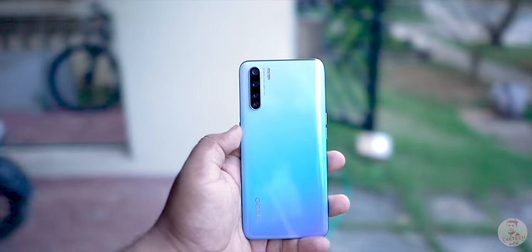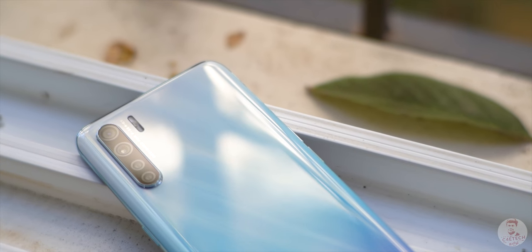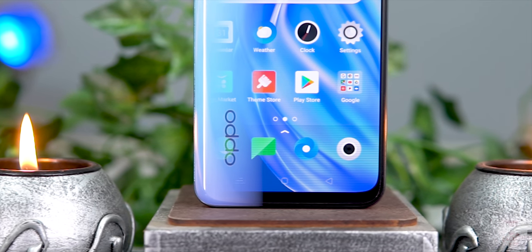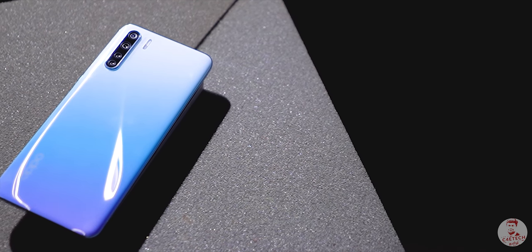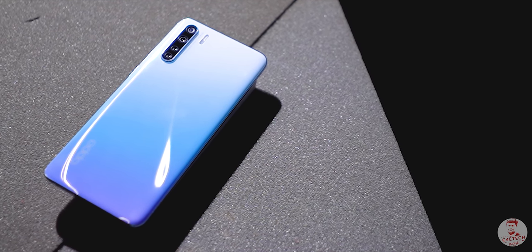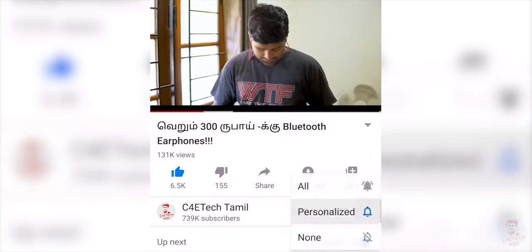Online, OPPO phones are value for money, but offline OPPO phones are very popular. Recently, OPPO F15 launched and we are testing this phone — so how do you see this phone? Hey guys, my name is Ash, you are watching C4E Tech. If you are watching the video, please press the thumbs up button, subscribe, and bell icon. Now let's go to OPPO F15.